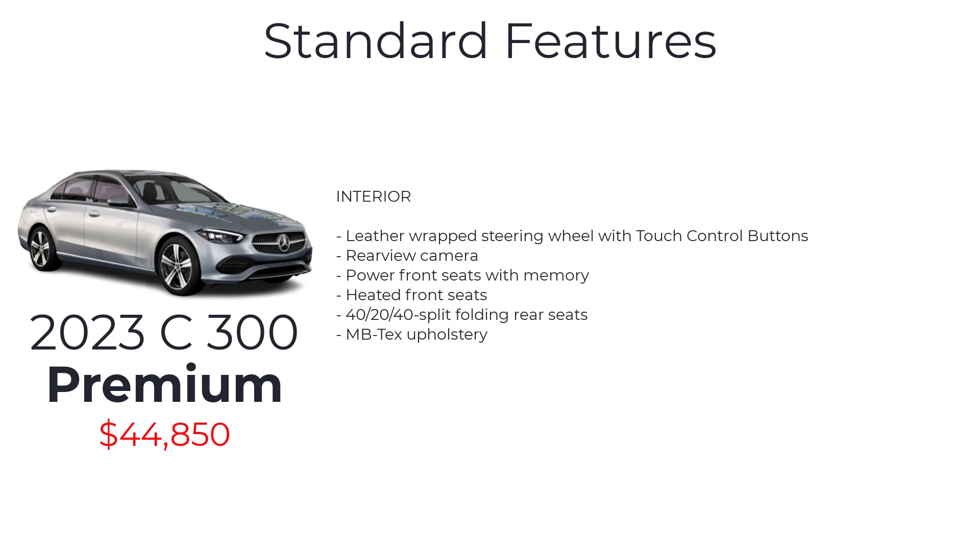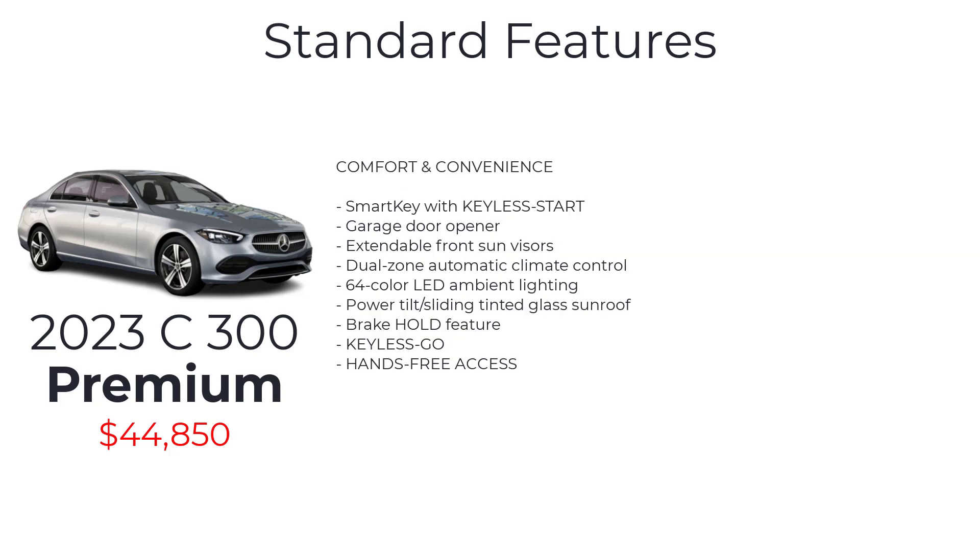Interior features include power front seats with memory, heated front seats, 40-20-40 split folding rear seats, MB-Tex upholstery, smart key with keyless start, garage door opener, extendable front sun visors, dual-zone automatic climate control, 64-color LED ambient lighting, power tilt sliding tinted glass sunroof, brake hold feature, keyless go, and hands-free access.